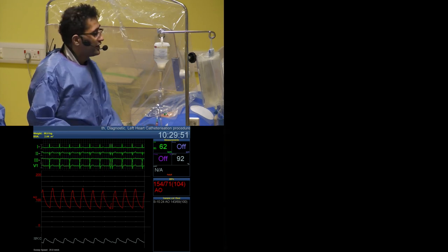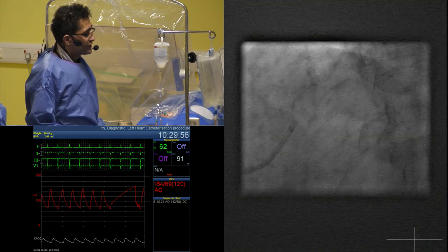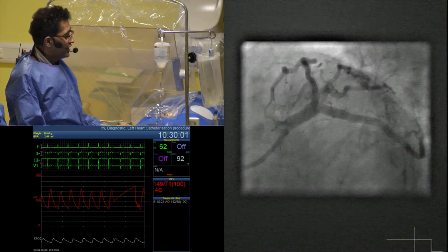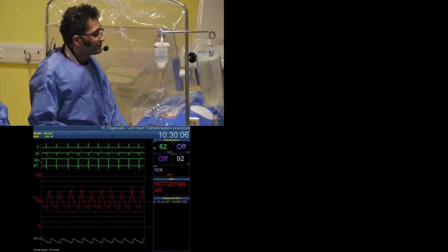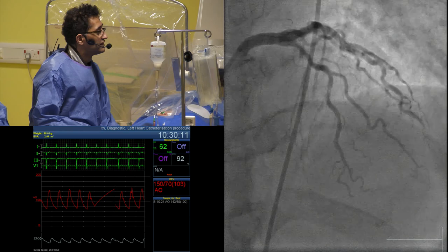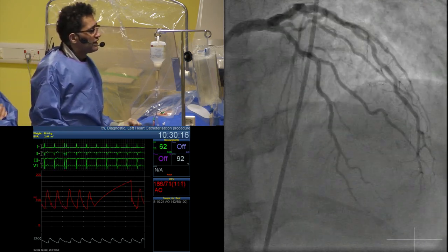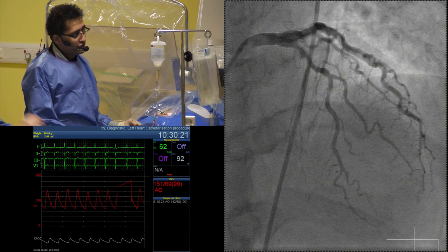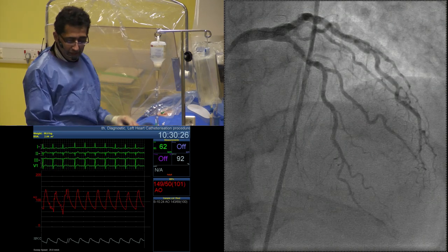That's a good shot — we can see whatever's in the LAD is clear of the ostium, and the circumflex looks great. We just need some sizing shots to plan where we'll place our pressure wire, giving us two views to set up for a safe passage of the wire distally. We'll clear the decks.